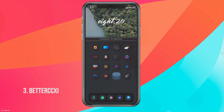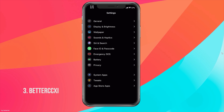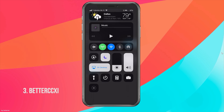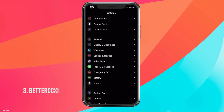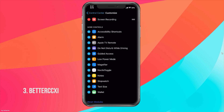Better CC XI is a pay tweak that allows us to enhance and organize our Control Center the way Apple should allow us to. If we go into Settings and into Better CC XI, we have the option to organize our connectivity modules, music modules, and weather modules. The 4x1 and 4x2 are usually big modules, and the lower you go the smaller they get.